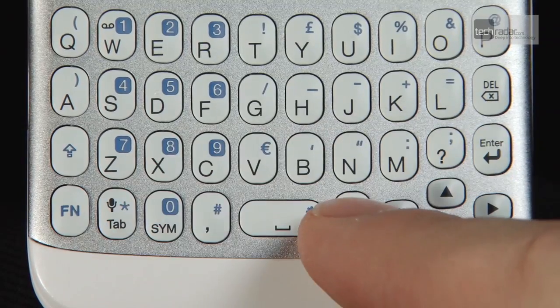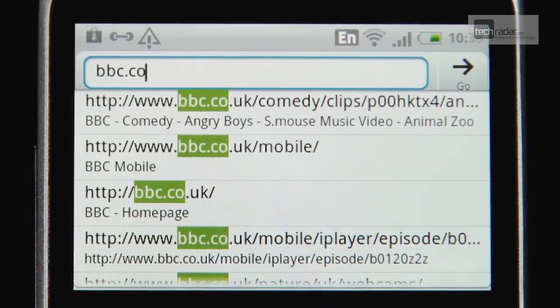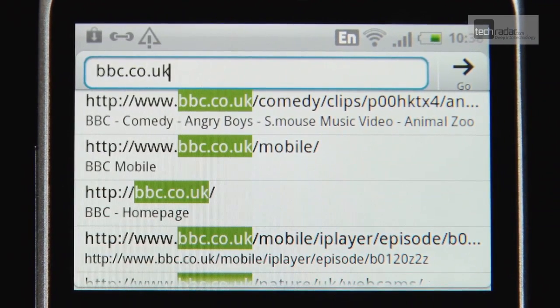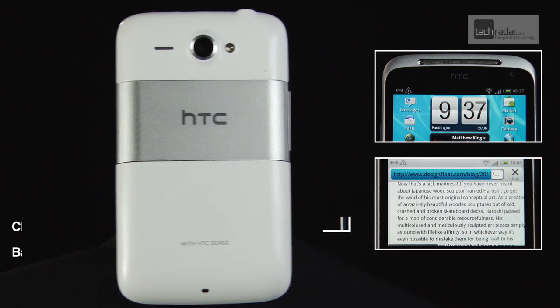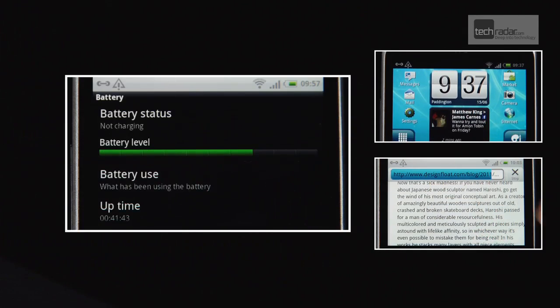Tapping out your status or firing off an email is a piece of cake with the ChaCha, mainly because the keyboard is actually quite usable. And while Android is known as a terrible battery hog, the phone certainly offers you more bang for your buck when it comes to battery life.